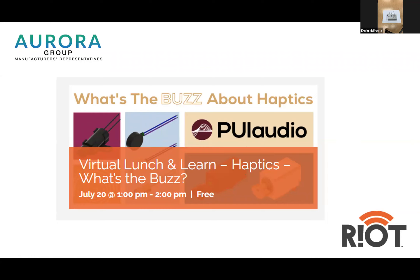We're big fans and supporters of the Riot.org. They're the glue that keeps the network of technical thinkers and doers connected to the latest technology in a really fun way. Can't wait for your beer parties again, Frank. Once again, welcome to the technical learning session for the PUI Audio haptics section. We're going to present it by the Riot as well as the Aurora Technical Group.